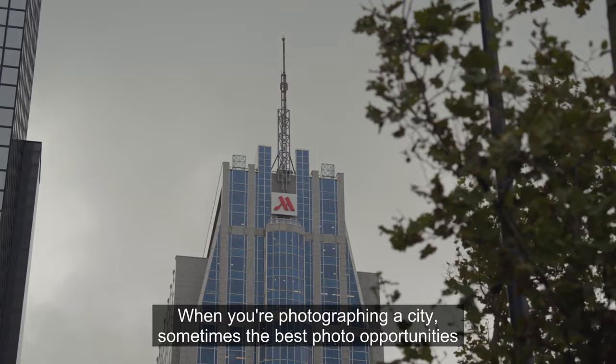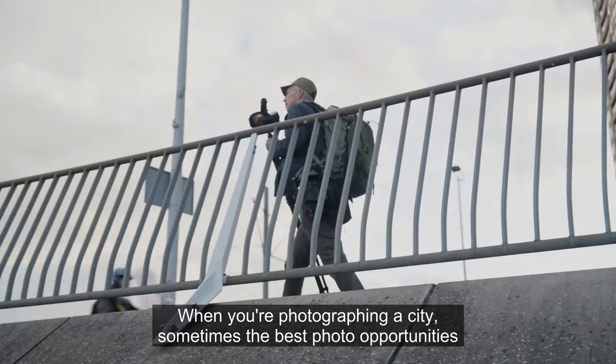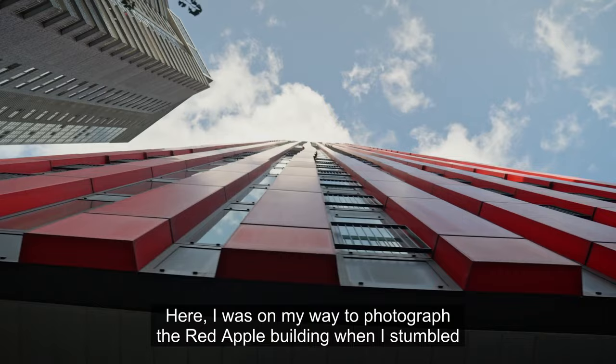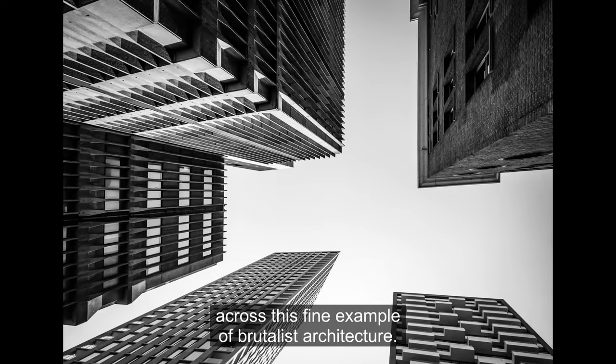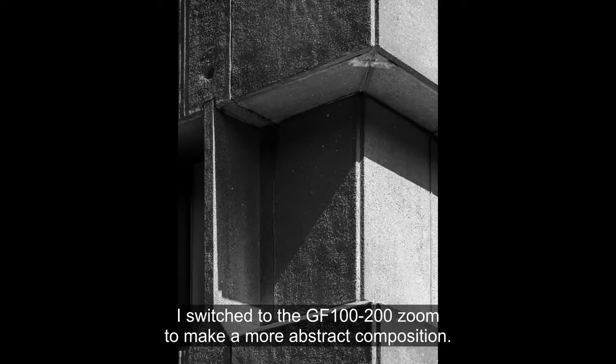When you're photographing a city, sometimes the best photo opportunities arise in between the places you plan to shoot. Here, I was on my way to photograph the Red Apple building when I stumbled across this fine example of brutalist architecture. I switched to the GF100-200 zoom to make a more abstract composition.